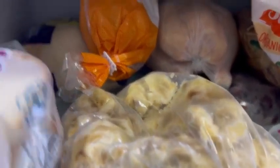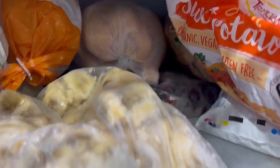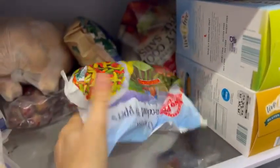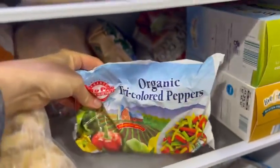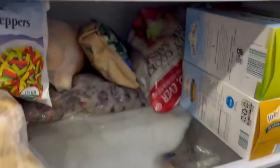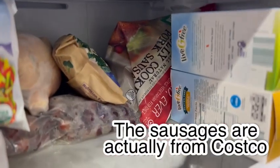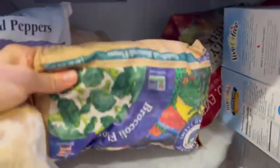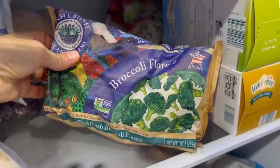These peppers are from Azure — I buy them in bulk when they are on sale. There is a bag of pork sausages from Azure, and I also buy these when they are on sale. Down here I've got more frozen bananas. When I buy the frozen bananas, I think it's like 20 pounds or something, so I split them up into bags and they last quite a while.